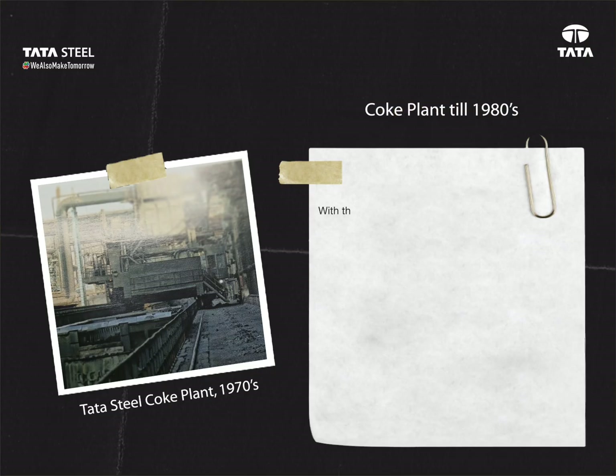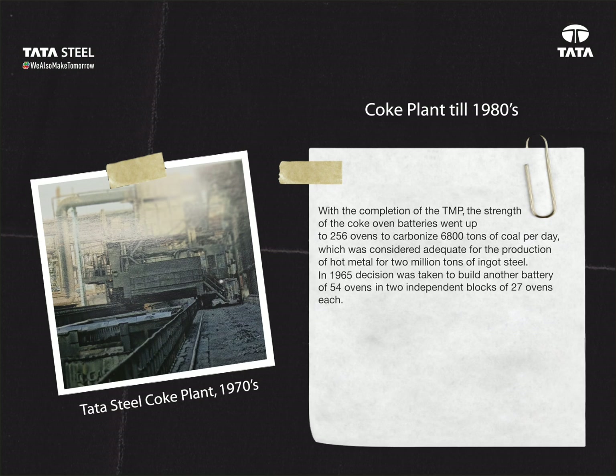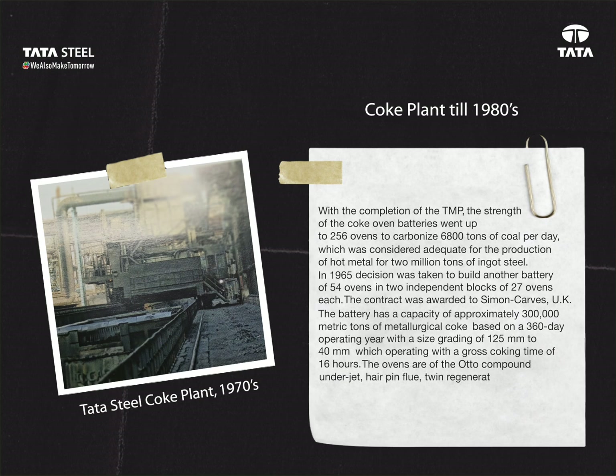Coke plant till 1980s: with the completion of TMP, the strength of the coke oven batteries went up to 256 ovens to carbonize 6,800 tons of coal per day, which was considered adequate for the production of hot metal for 2 million tons of ingot steel. In 1965, a decision was taken to build another battery of 54 ovens in two independent blocks of 27 ovens each. The contract was awarded to Simon Carves, UK. The battery has a capacity of approximately 300,000 metric tons of metallurgical coke based on a 360-day operating year, with a size grading of 125 mm to 40 mm, operating with a gross coking time of 16 hours. The ovens are of the auto compound underjet, hairpin flue, twin regenerator, single waste gas flue type, designed for firing by either coke oven gas or blast furnace gas, or a combination of both.